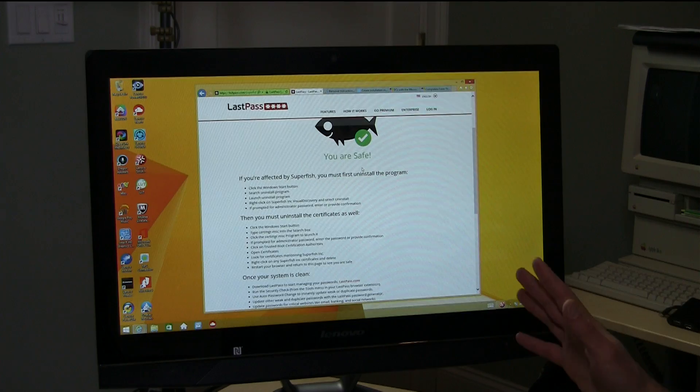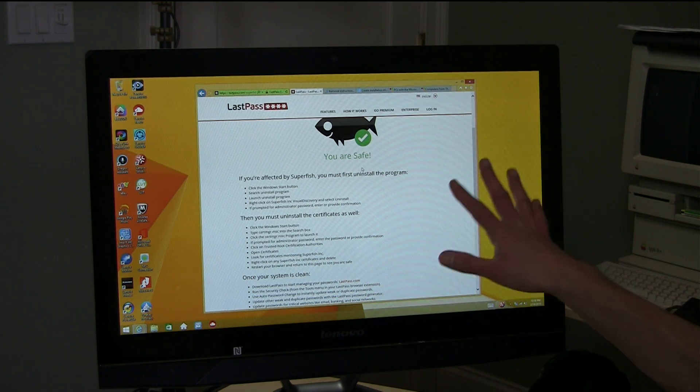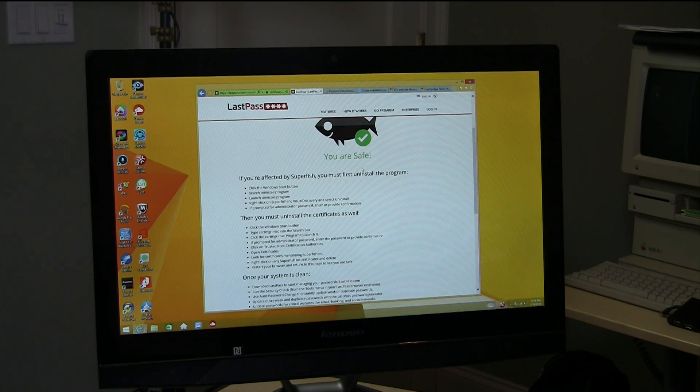The first thing to talk about is Superfish, and the good news is Superfish is not on this computer. In fact, I reinstalled Windows from their recovery partition just to make sure, so the good news is they have not put it on this B50, and I don't think it's on any of their newer PCs now.